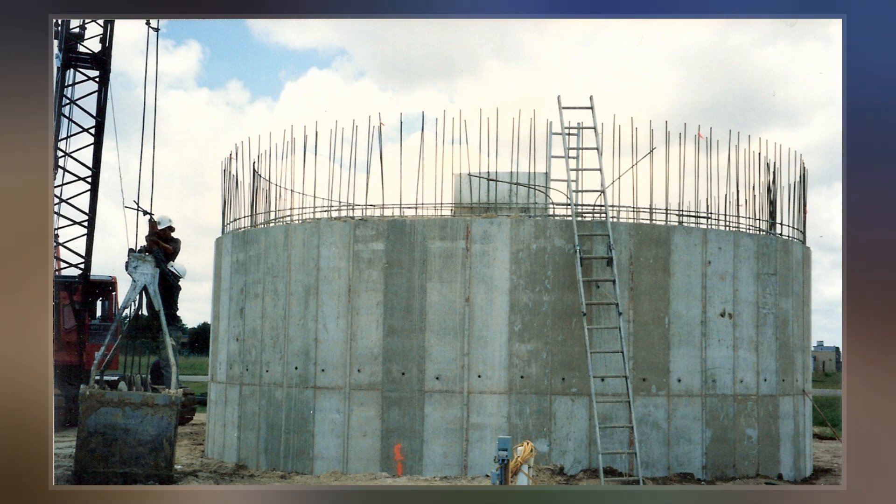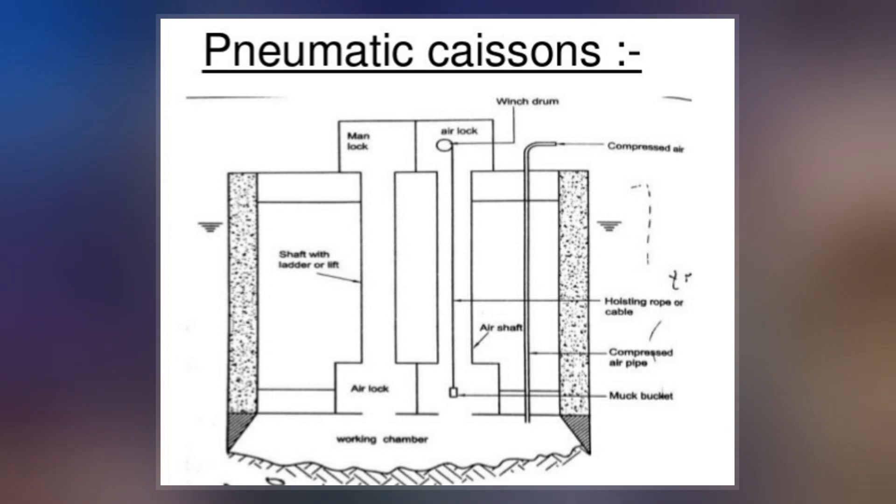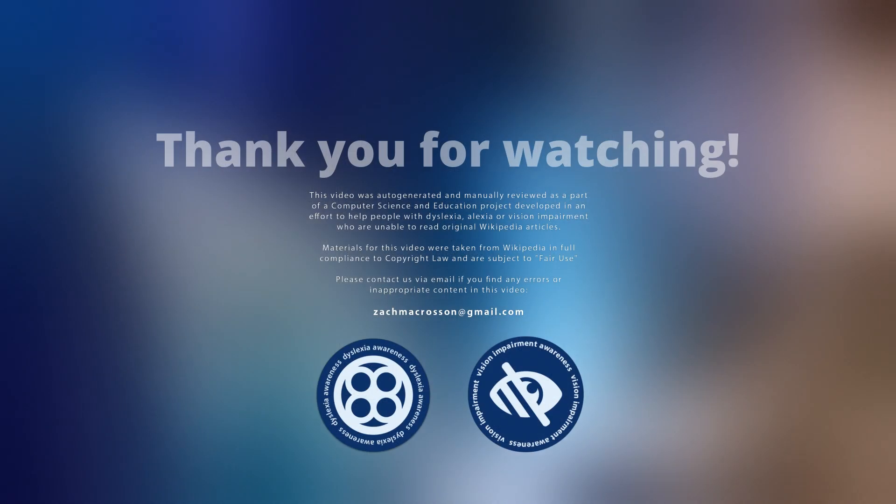A box caisson is a prefabricated concrete box that is set down on prepared bases. Once in place, it is filled with concrete to become part of the permanent works, such as the foundation for a bridge pier.